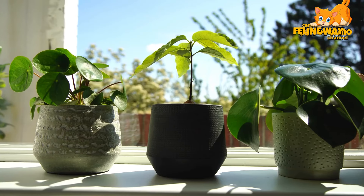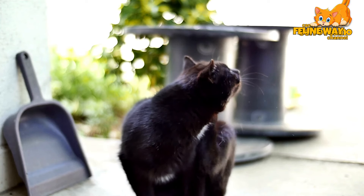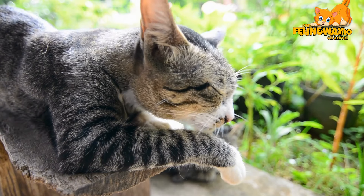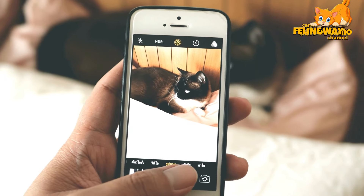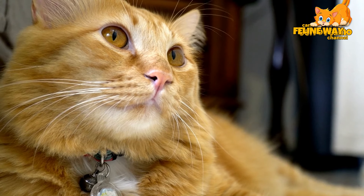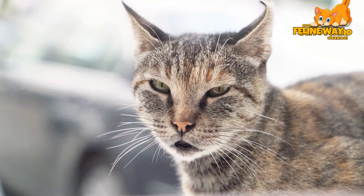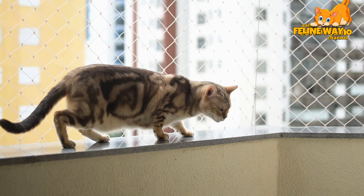Instead, the key is to redirect the cat's behavior to something more acceptable. For instance, if your cat is scratching the sofa, instead of just scolding them, offer an attractive alternative like a scratching post. Place it near where they tend to scratch and whenever they use it, reward them with affection or a treat. This reinforces positive behavior while also protecting your furniture.